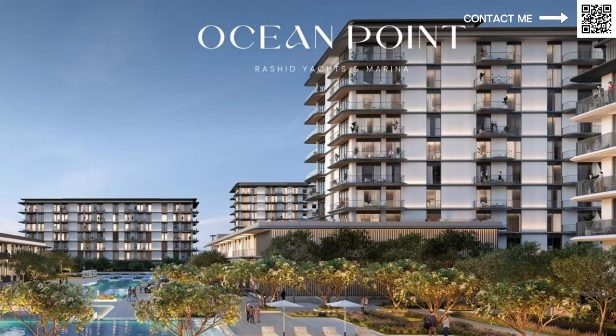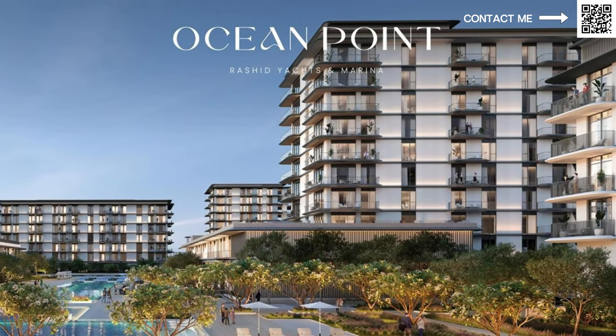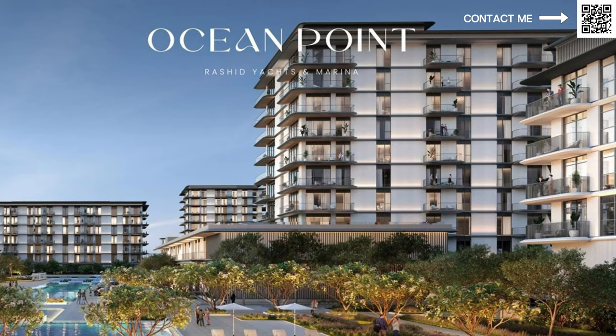This new building will be called Ocean Point. We're looking at around 2,200 dirhams per square foot, compared to something like Emaar Beachfront which is around 4,000 — so almost double the price there. That area is ready and very prime and well-located. I have no doubt that when this Mina Rashid project starts getting handed over and constructed, the appreciation will definitely be there.